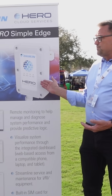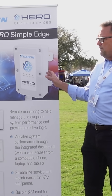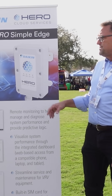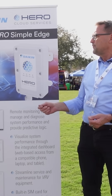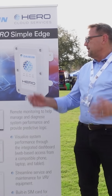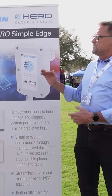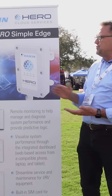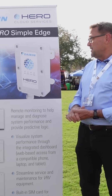Daikin has developed this product called Hero. Hero is basically a cellular fixture — it's an edge processor — that takes data from the outdoor unit. The outdoor unit is like the conductor of an orchestra, and the fan coils in the system are all the different instruments. All the data goes through the outdoor unit. Hero attaches to the outdoor unit and sends all that operational data — from the time you turn it on — continually streaming into the cloud.